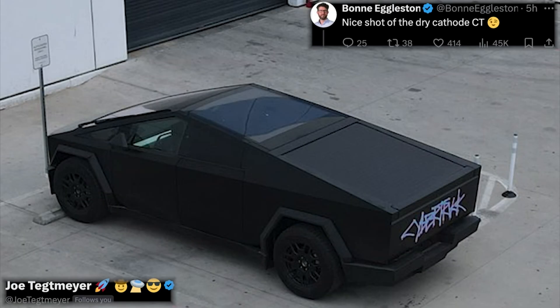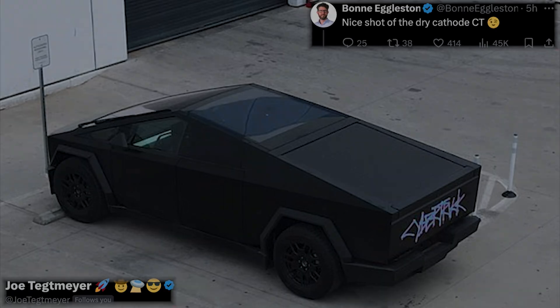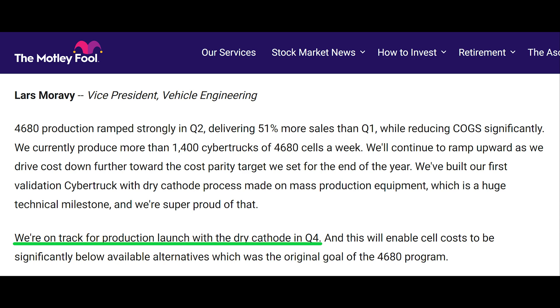As a side note, if you're curious about the validation Cybertruck Lars is talking about, we actually have a photo of it which is on screen. As for cost, if the production launch of the 4680 is in Q4, it's unlikely those battery cells will hit high production volumes in that quarter.